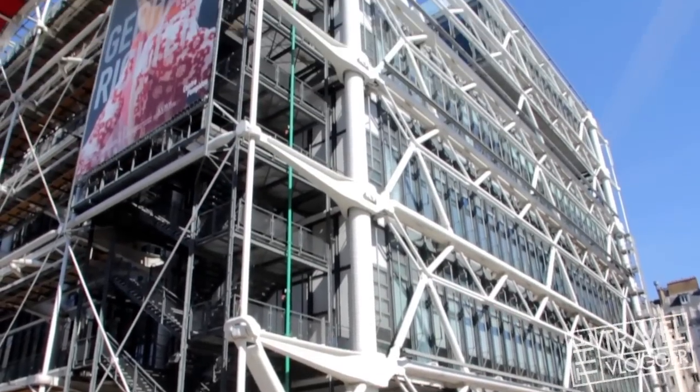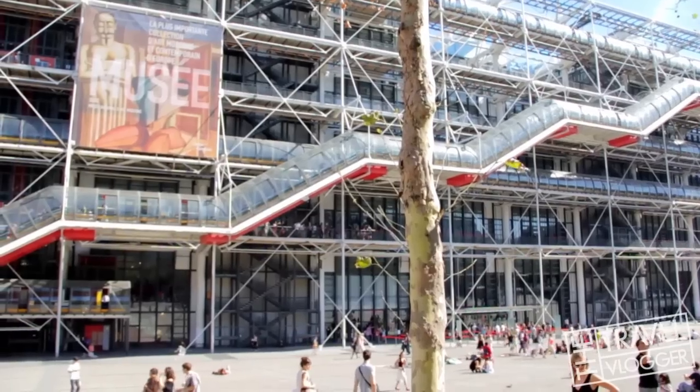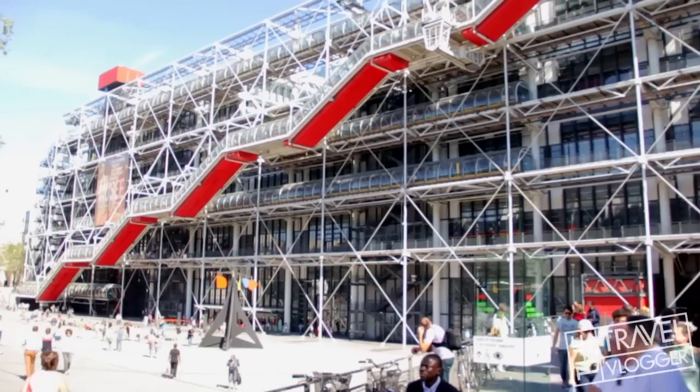The building's architecture is said to symbolize the spirit of the 20th century. Yeah, I'd say that's about right.